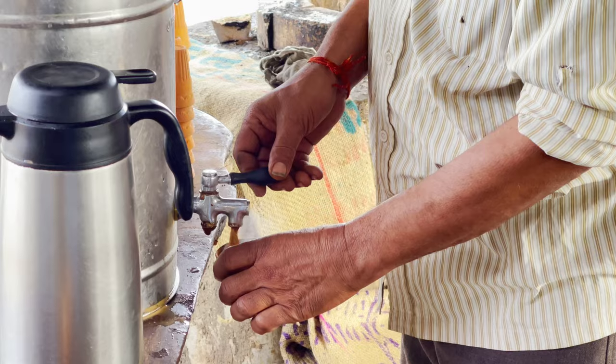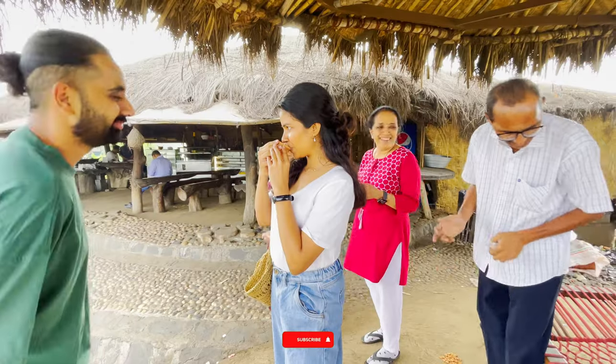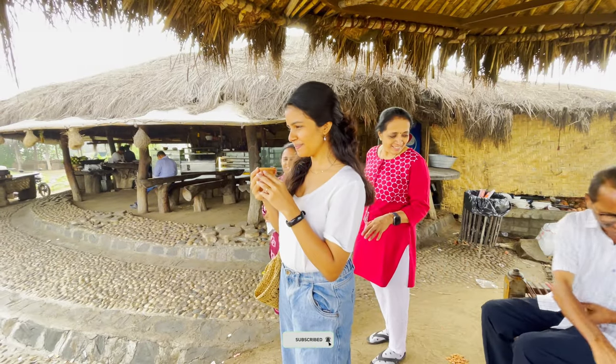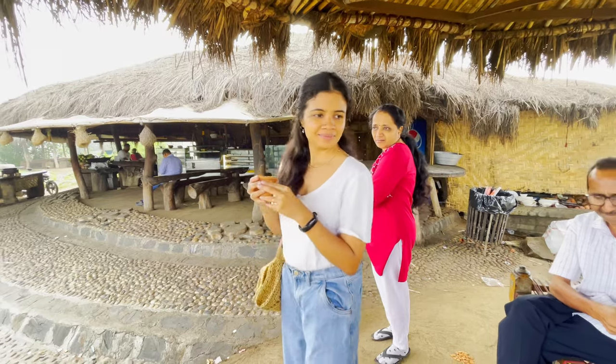Tea is a must when you're going on a trip! Welcome back to my channel. In this video I will take you along on our small family trip to the Statue of Unity.